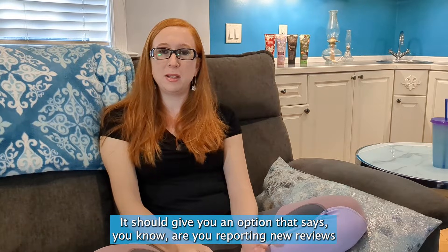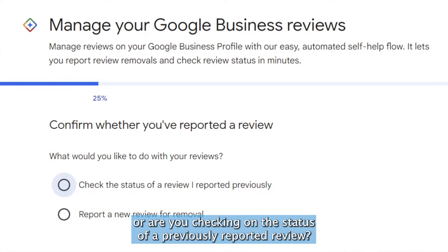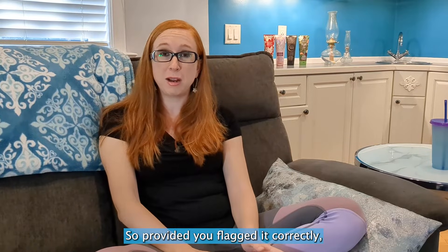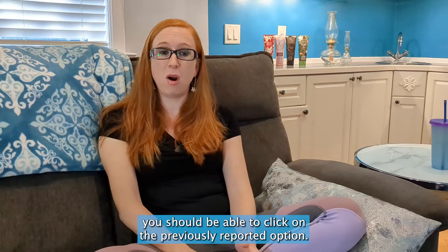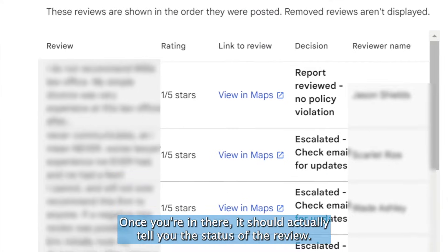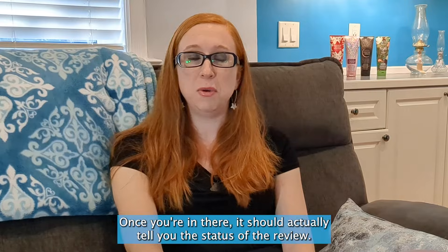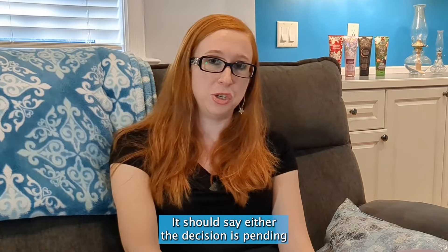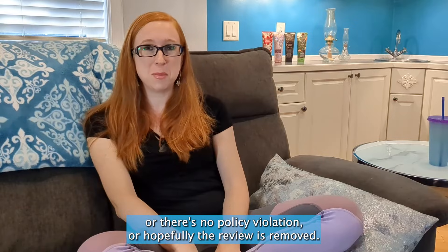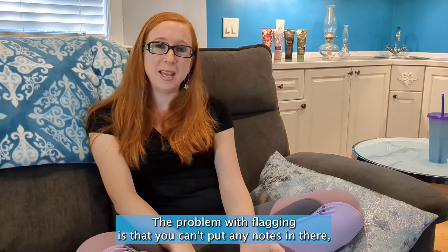Type your business name in the listing name section. Once you've located your business, it should give you an option asking whether you're reporting new reviews or checking on the status of a previously reported review. Since you flagged it correctly, you should be able to click the previously reported option, and it will tell you the status of the review.